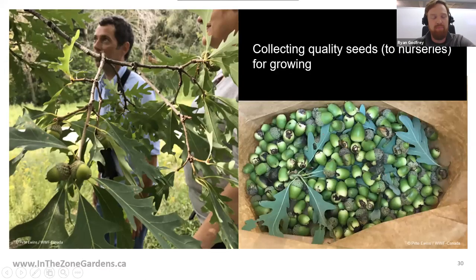The right way involves partnering with ecologists, getting permits from public landowners, and harvesting seeds in a way where many are left in nature for wildlife to consume or for the plants to regenerate their own populations. Through In the Zone, we've been doing exactly that — sending seeds to nurseries to be grown, and packaging them for seed packets.